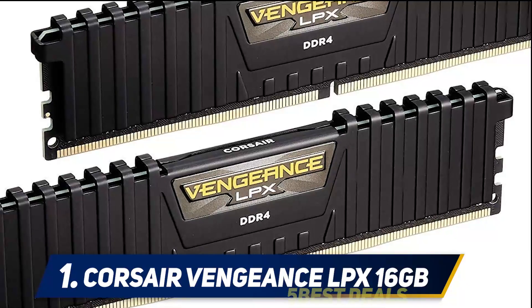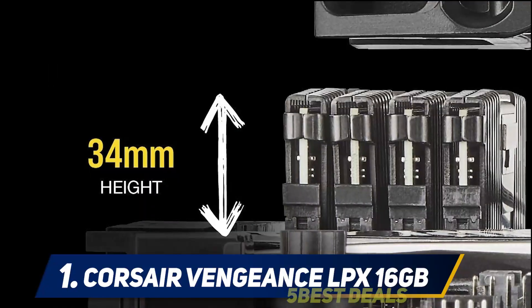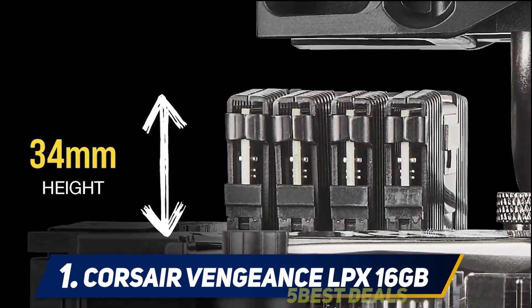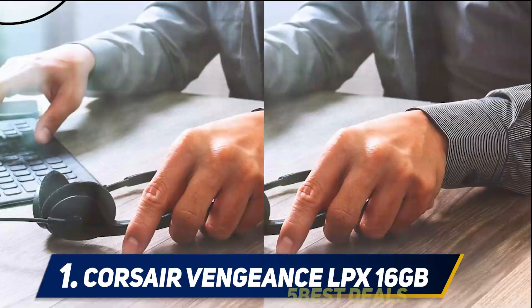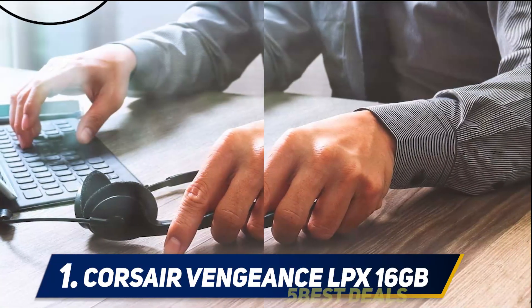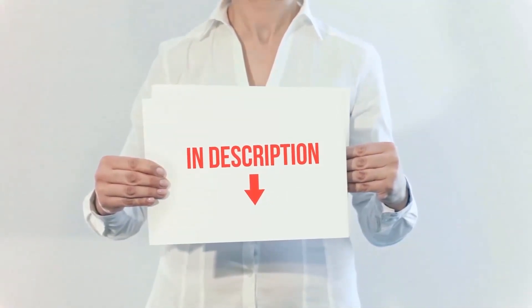The 1.35V operating voltage is already very high compared to other RAMs in the market, making it prone to heat up, and the overclocking headspace is also limited due to already high operating voltages. The cost is low because it has no RGB lighting — neither independent nor sync — which could be a con for some people.